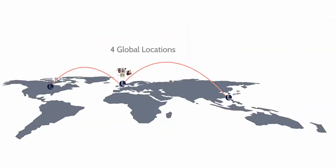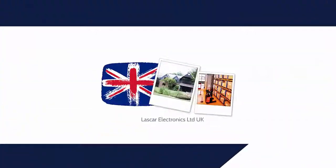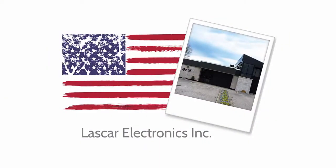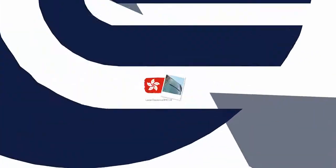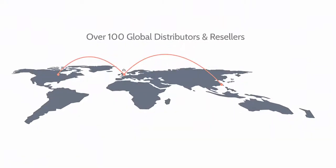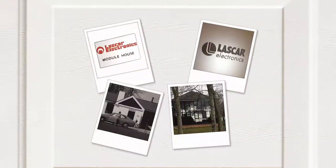Today, Lascar operates from four different sites in the United Kingdom, United States and Hong Kong, supplying product directly to customers throughout the world and through its network of over 100 global distributors and resellers. It's been quite a journey from a garage in Billericay, Essex, but today the company is well equipped to provide our unique brand of products to users in multiple application and geographical markets, and support their needs wherever they arise.